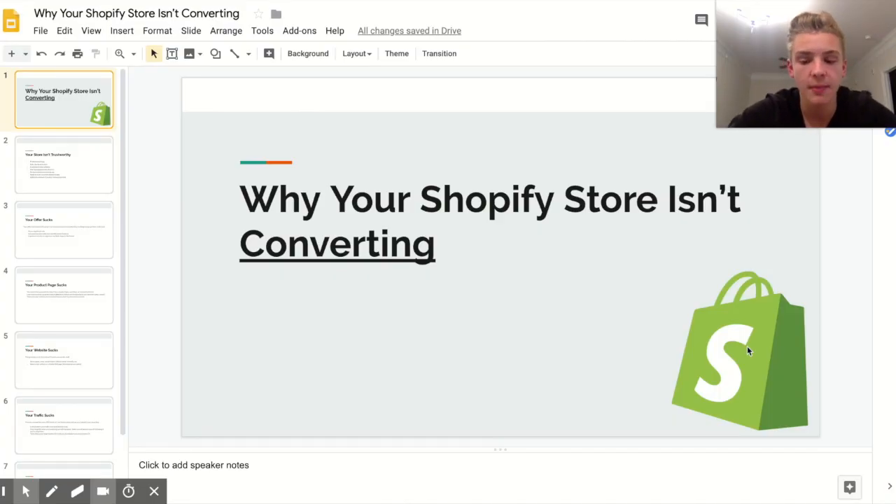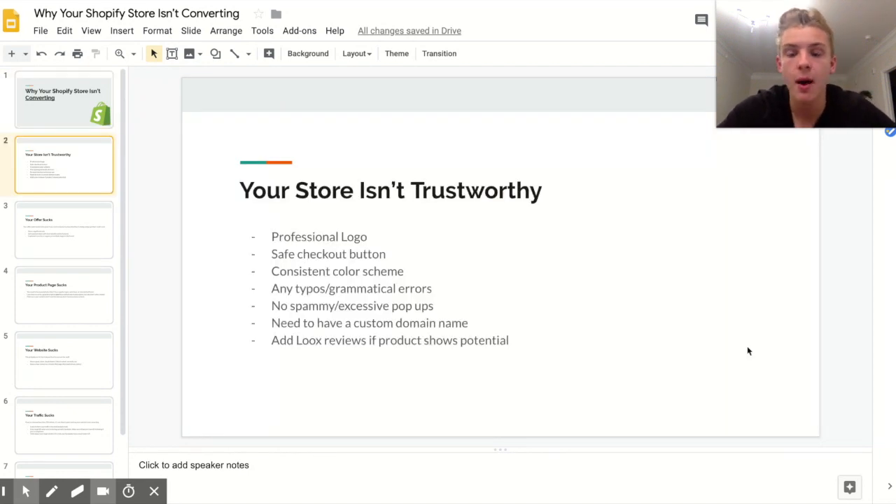There's a ton of reasons that your Shopify store could not be converting, and I'm basically just going to walk you through all of those so you can see which one may apply to you. One of the big reasons people don't buy, especially from a random website they see on Instagram or Facebook, is because your store isn't trustworthy. People need to trust you if they're going to put their credit card info in.